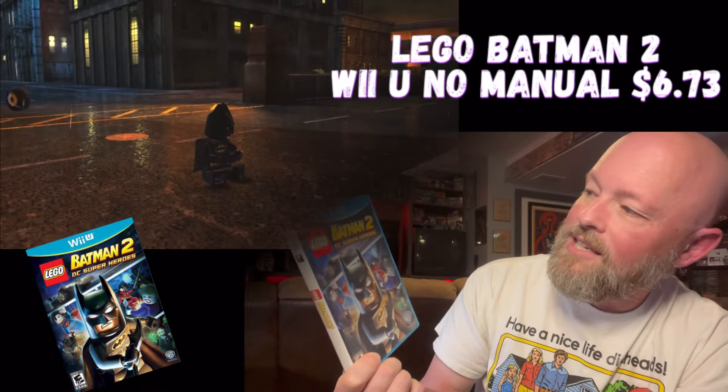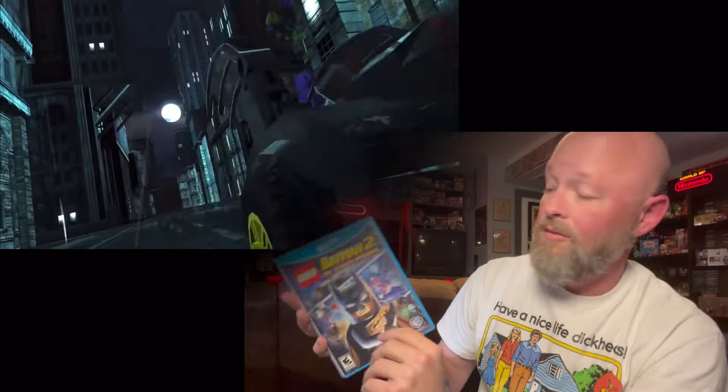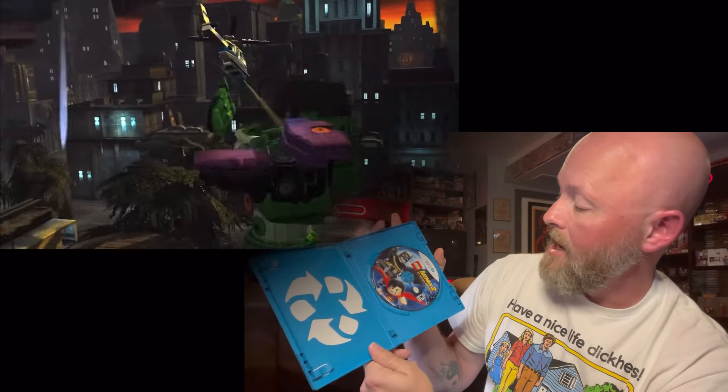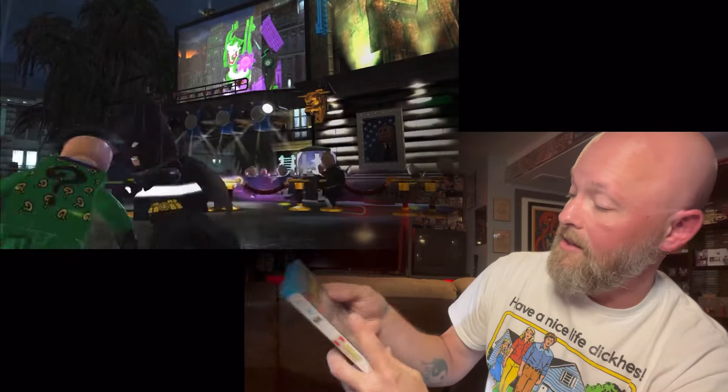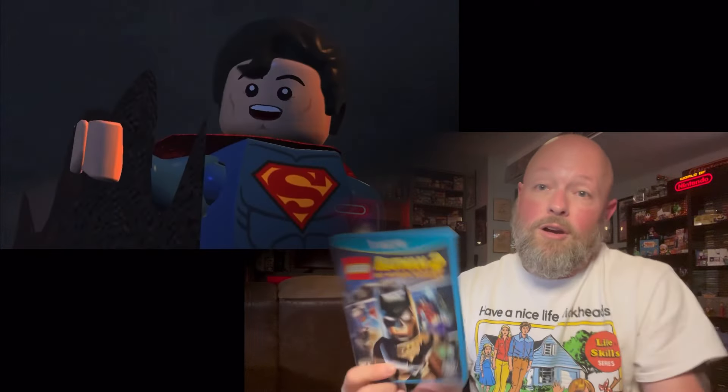We got a Wii U game - I can see by the blue of the case. We got Lego Batman DC Superheroes. For the Wii U, this is also a duplicate. Unfortunately I have this one as well. Not complete - missing the manual. It's got the disc in the original case, but that sucks. The Lego games are awesome, the Lego Batman games are great. Man, three duplicates.